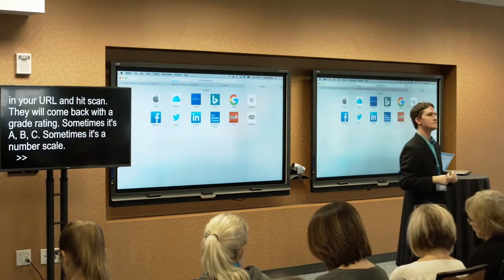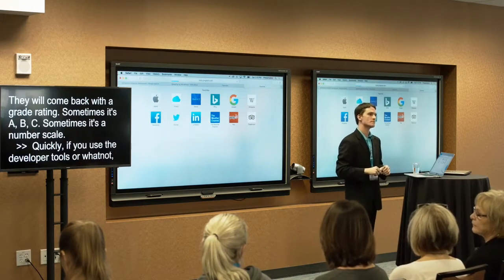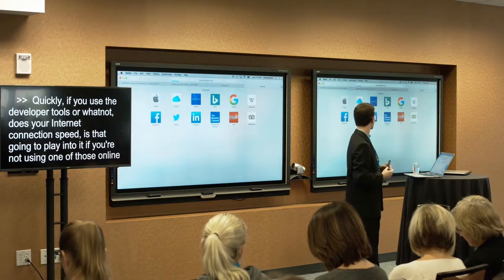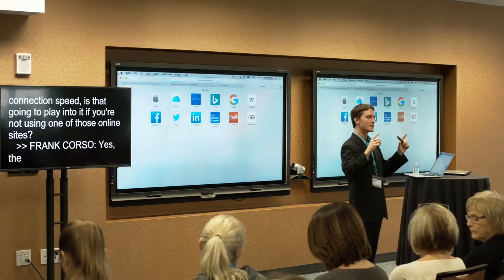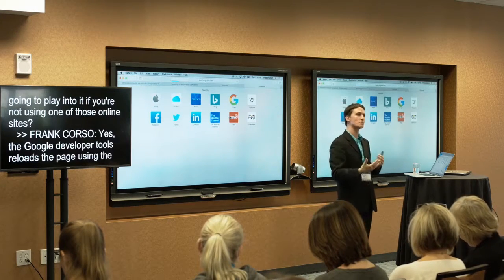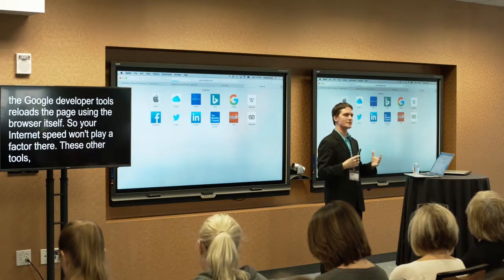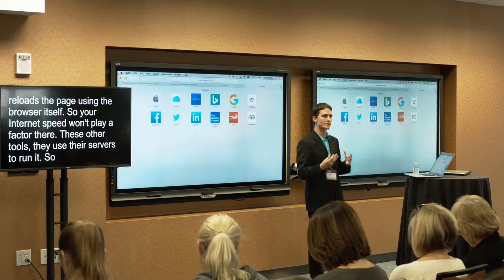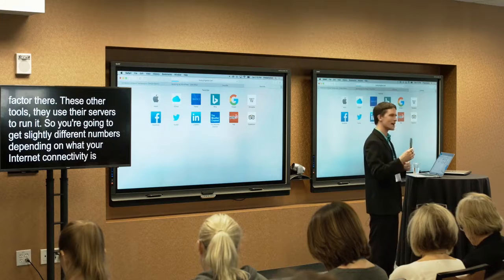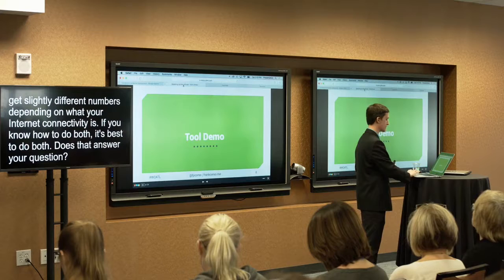Regarding a question on Google developer tools: your internet connection speed will play a factor there because it reloads the page using the browser itself. Whereas Pingdom, GTmetrix, and PageSpeed Insights use their own servers to run the test. So you'll get slightly different numbers depending on your internet connectivity. It's probably best to do both if you can. We'll jump back to the slides for now.